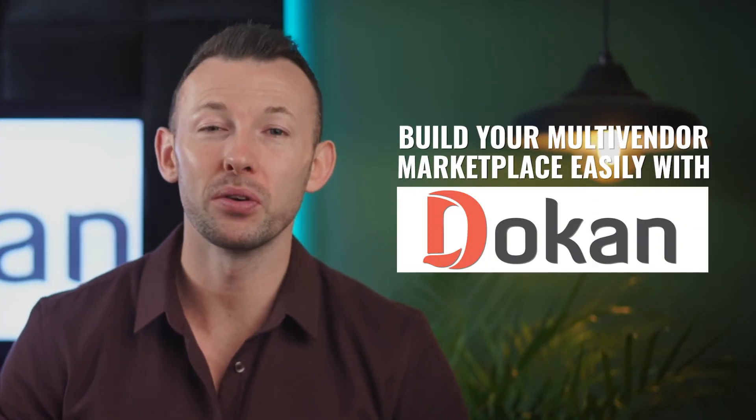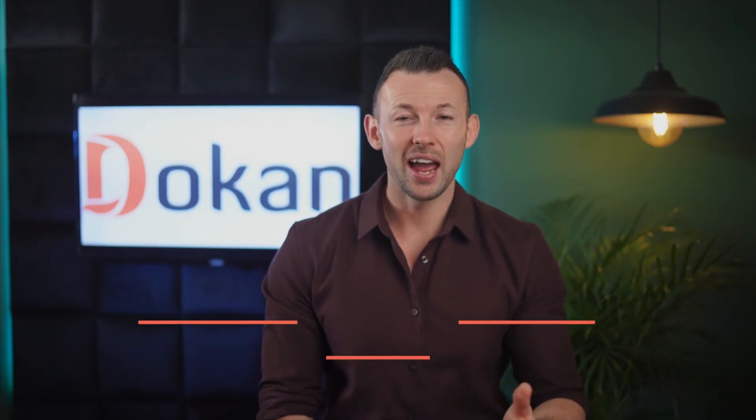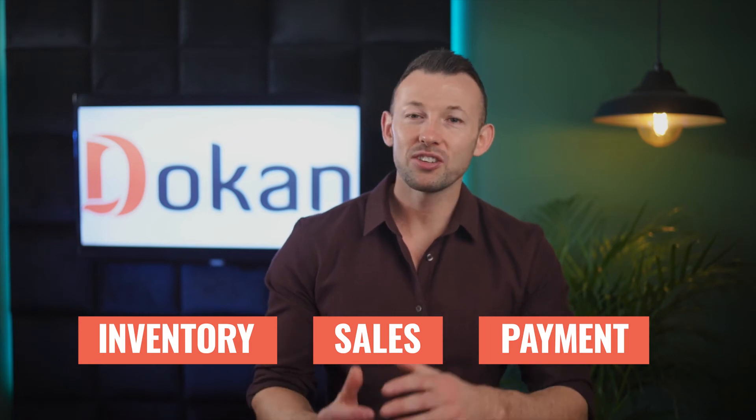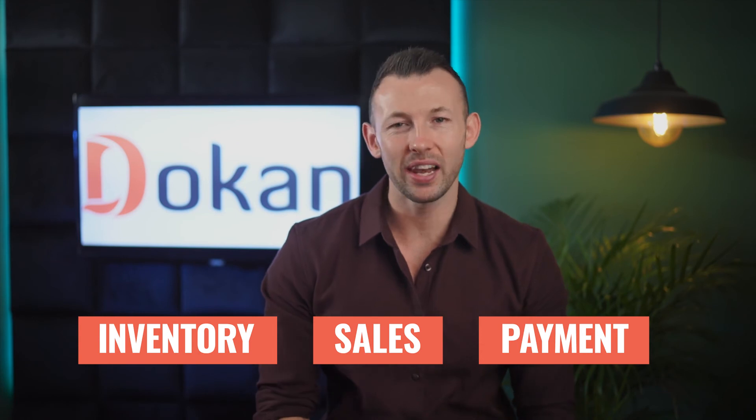Using Dokan, you can build your dream multi-vendor marketplace easily. Dokan has many advanced features and a user-friendly dashboard that lets you manage your inventory, sales, and payments with just a few clicks.